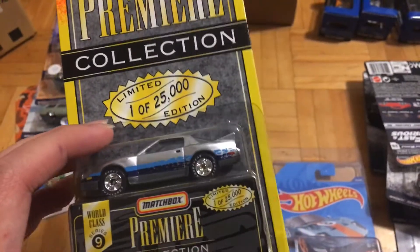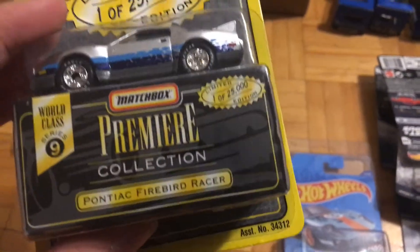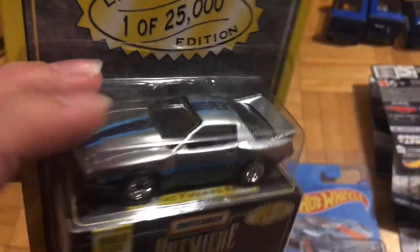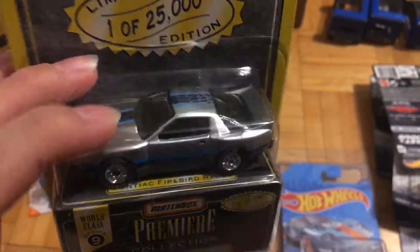This is a Matchbox Premiere — a Pontiac Firebird racer. It's got a sick wide body kit. Feels really 80s.